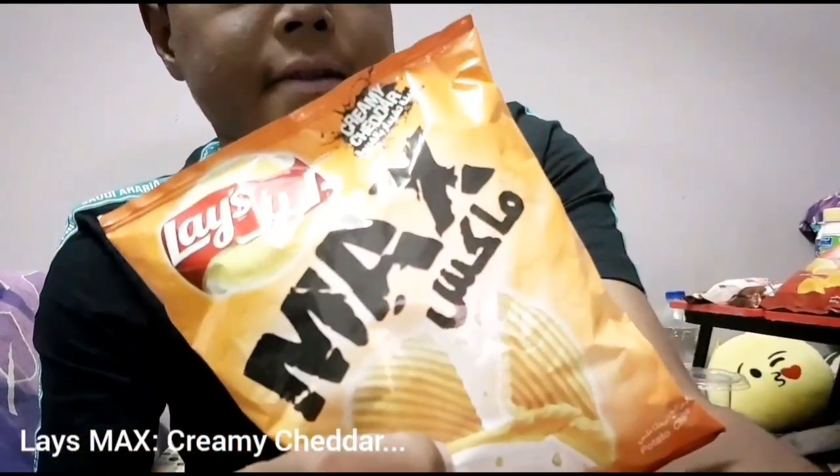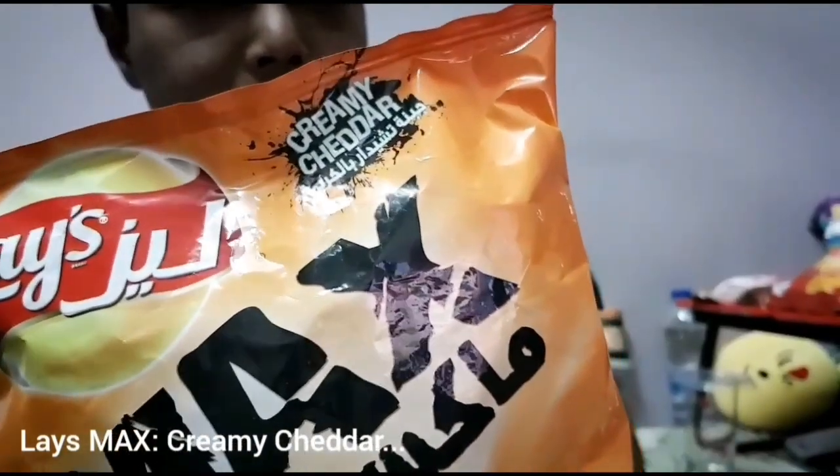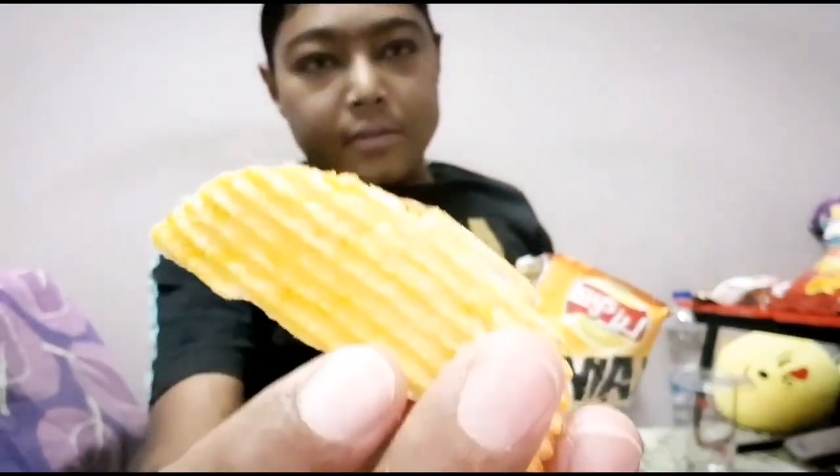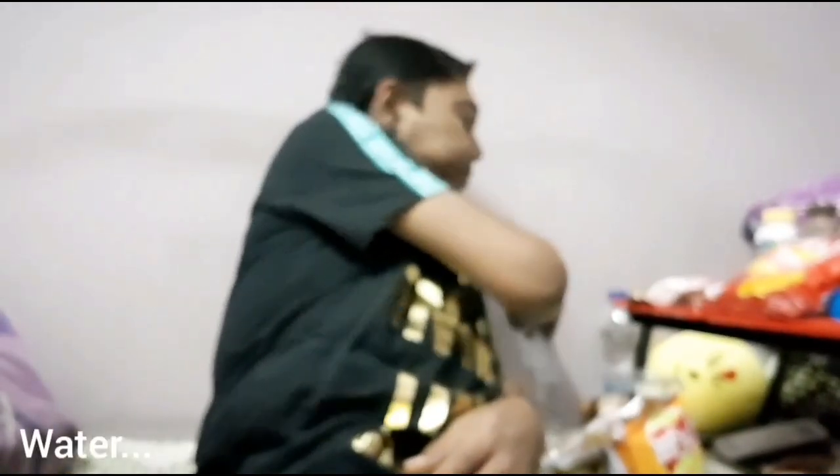Next I have Lace Mix — this is creamy cheddar flavor. It has a different design, like the salty chips oil chips. It has so much cheese flavor that it dries my mouth, but it's also really nice.